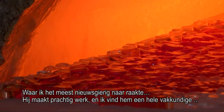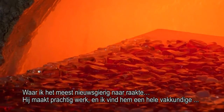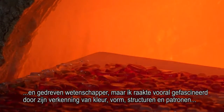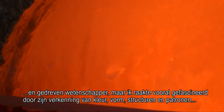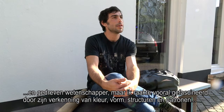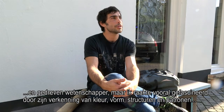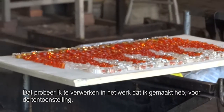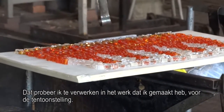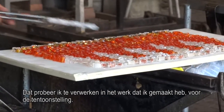He makes beautiful work, and I think he was a very skilled and vigorous scientist. But I became really fascinated with his explorations of color, form, structure, and pattern that occur in nature, and also a human response to that. That's what I tried to deal with in the work that I made for the exhibition.